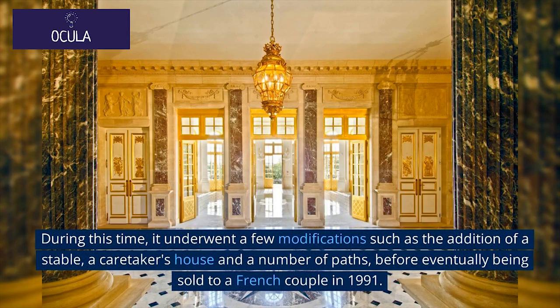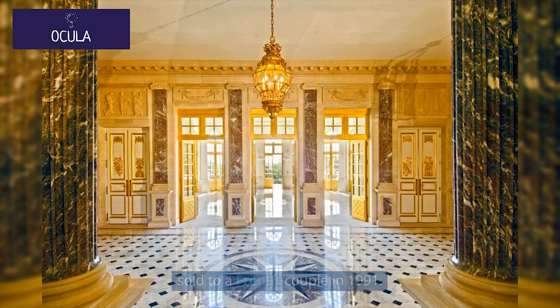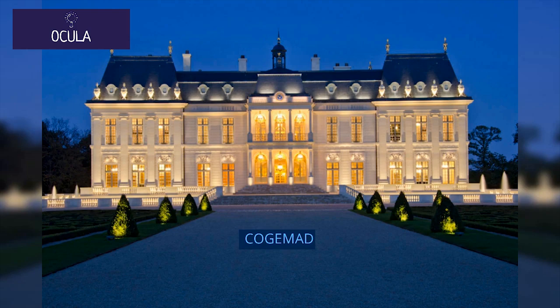During this time, the property underwent a few modifications such as the addition of a stable, a caretaker's house, and a number of paths, before eventually being sold to a French couple in 1991. This gave way to a succession of owners until the site's purchase and rebuilding by Khashoggi's company COGEMAD.